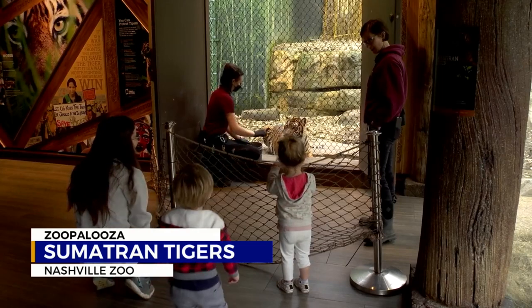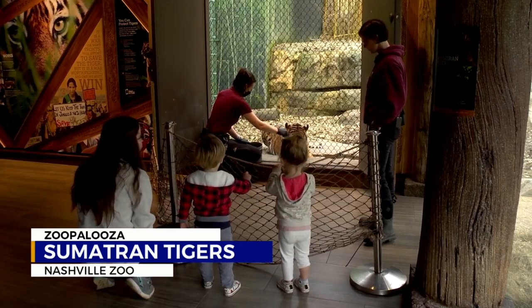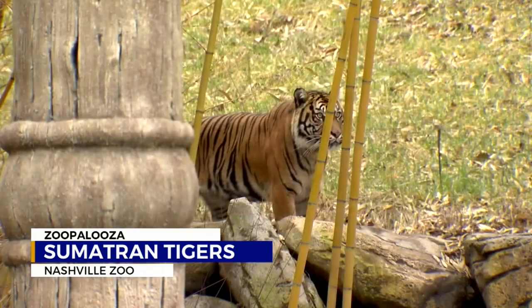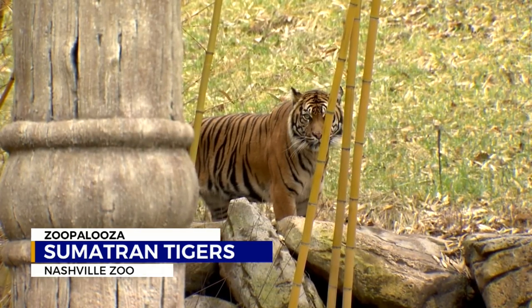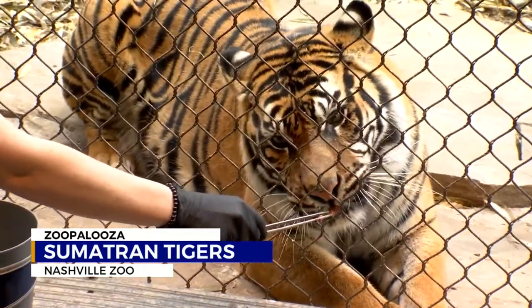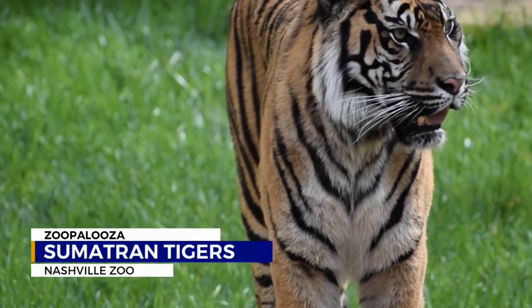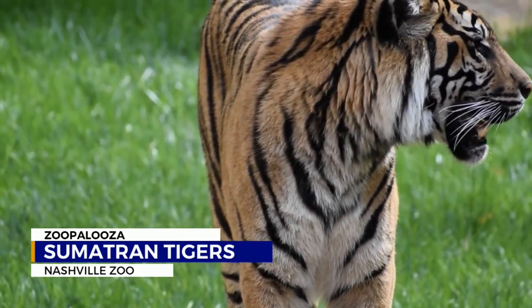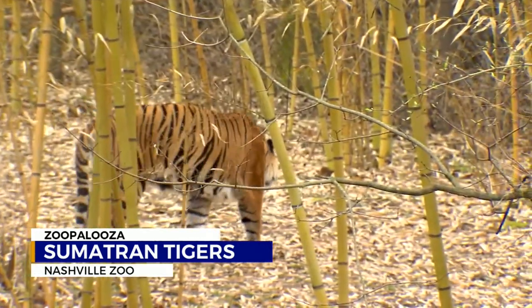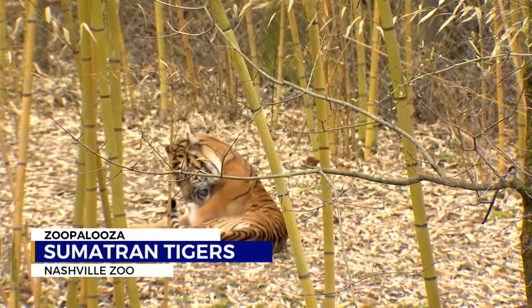So what does this Nashville Zoo carnivore keeper like the most about these cats? I love the way the tigers smell — that is one of my major things. Each individual animal we work with has a distinct smell to them. And tigers have, I would say, like a popcorn-y type of interesting smell to them. But I also love their coloration. Their coat is very beautiful — a very orange-y coloration. And I do like their sassiness. They are sassy cats.